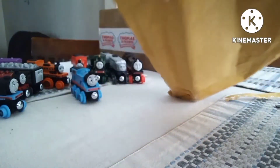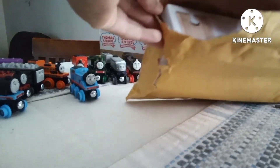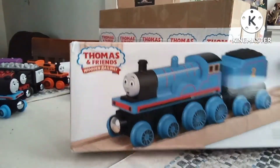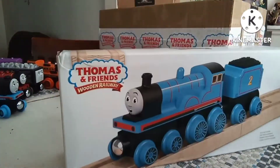This is a big box — and there we go. Oh Lord — this is Edward, okay! This is Edward in here. Wow, look at that guys — we got Wooden Railway Edward! This is surprising.